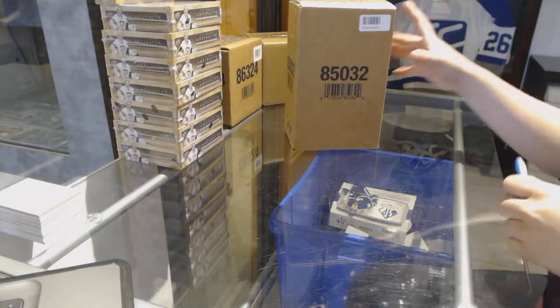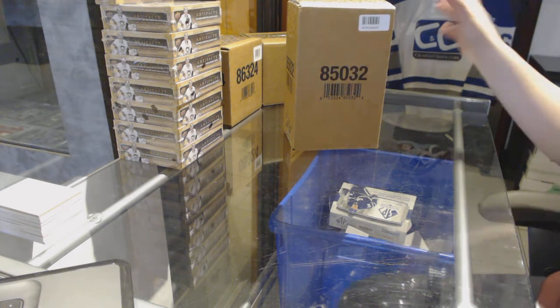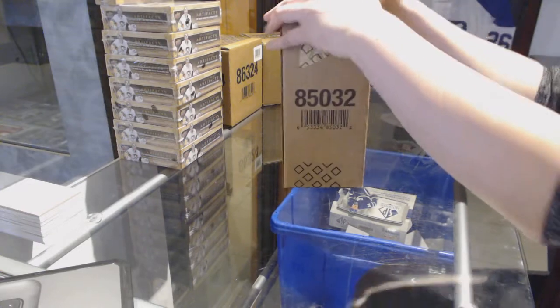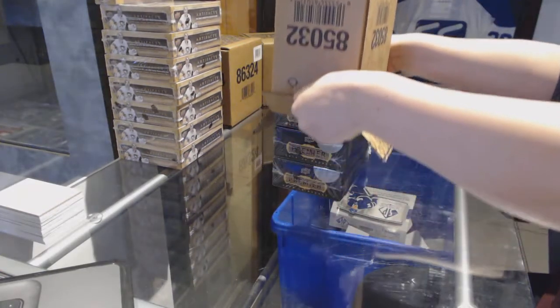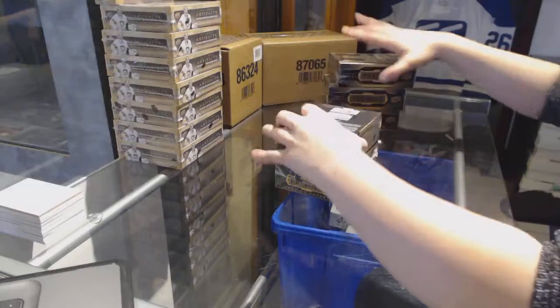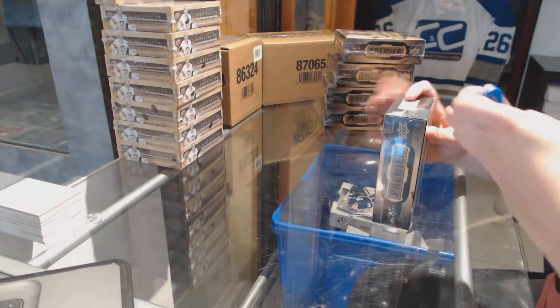Starting off Stancy Group Break 74-31, we've got the 15-16 Premier Case 5-Box Taste Break. Best of luck everybody. I got the Matthews Patch Auto out of SBA — there must be a McDavid coming here. I feel like that is the only conclusion we could possibly come to.